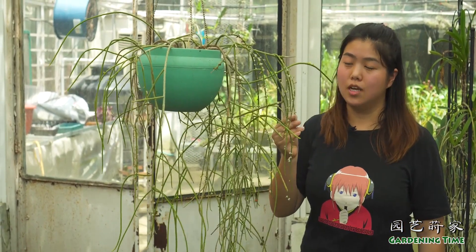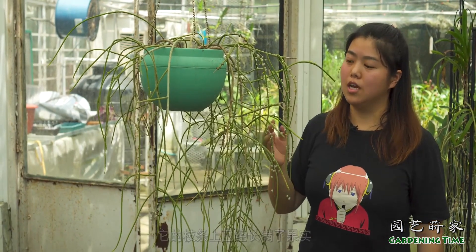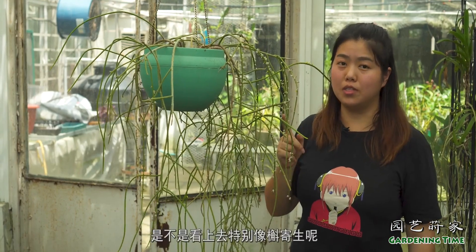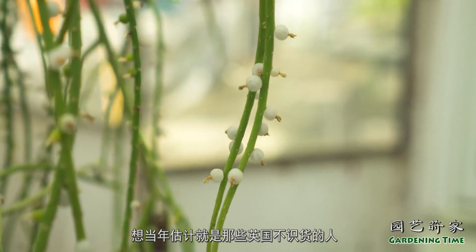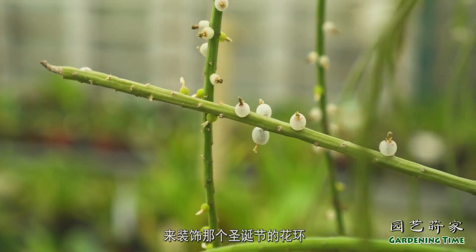这也是一棵丝苇属的植物，现在正值果期，它的枝条上已经长满了果实，可想而知它当年开花的时候是有多么的密集，是不是看上去特别像胡椒生呢？想当年估计就是那些英国不识货的人，把它当成了胡椒生枝条来装饰那个圣诞节的花环。